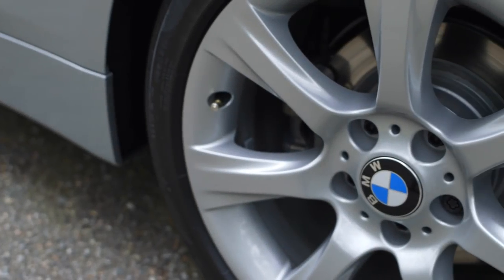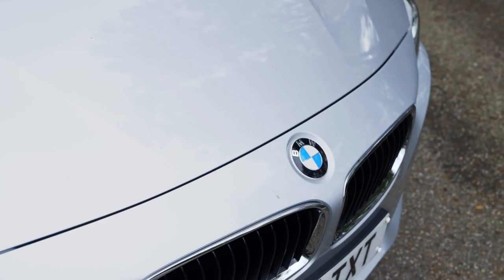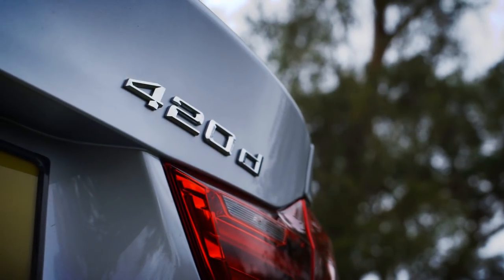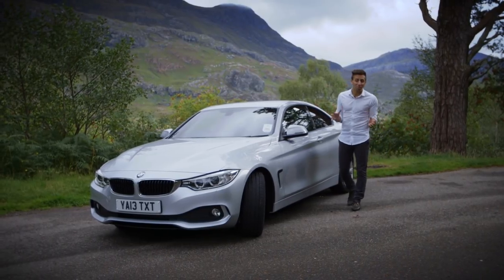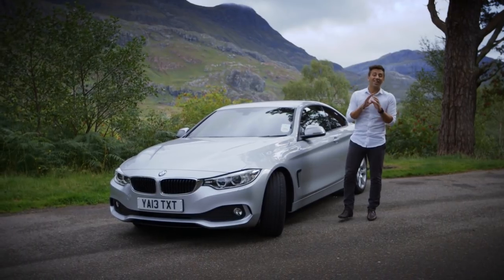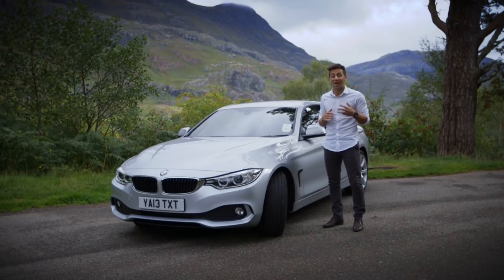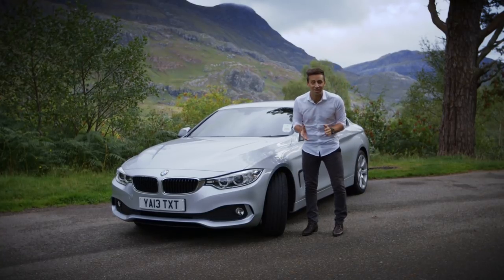It's not often that you drive a new model where the name has been more of a talking point than the car itself. But that's the case with the new BMW 4 Series. It replaces the 3 Series Coupe, which is probably the reason for all of the hysteria about the name change. But come on, times change, let's get over it. To help ease you into a world that now includes a 4 Series, I'm going to play this first drive by a game of 4.